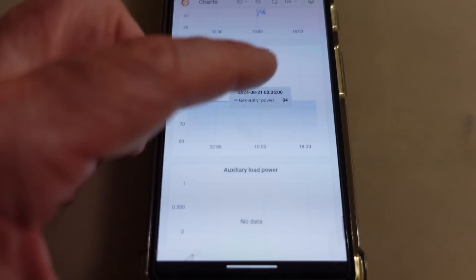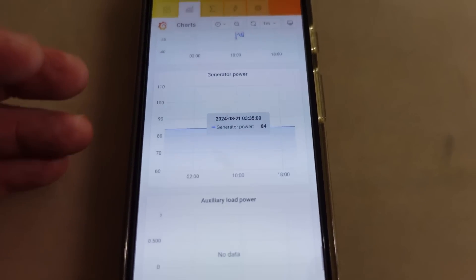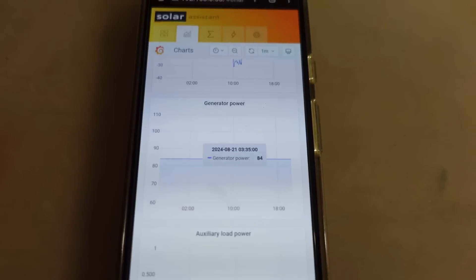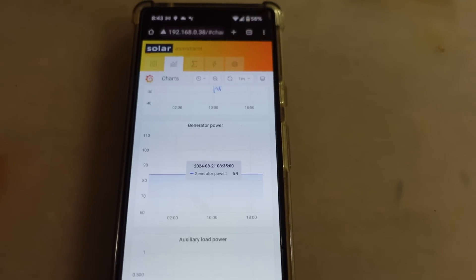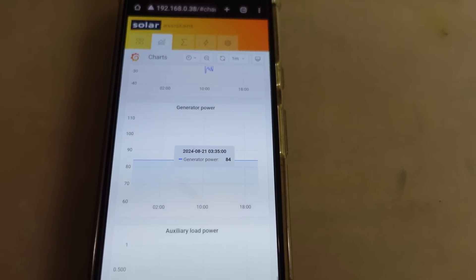During none of this has any of that 84 watts changed — whether or not I connect the Hoymiles microinverter to the gen port, or I don't, whether I disconnect or reconnect the grid. The only thing left to do is to actually physically switch it off, change the work mode and see what happens — switch it back to not a microinverter mode — and that should drop to zero.